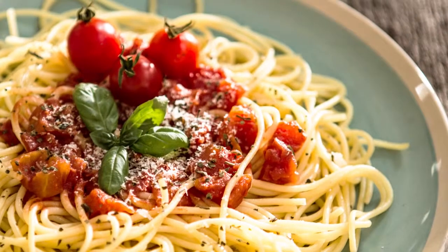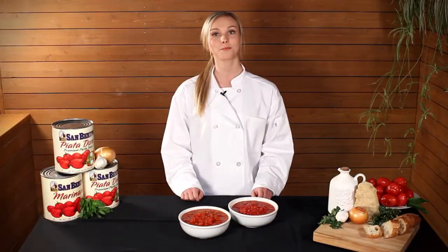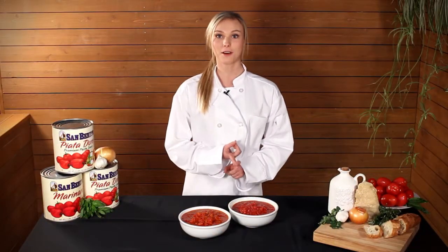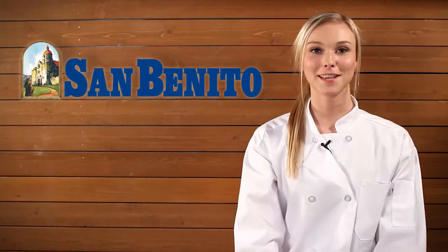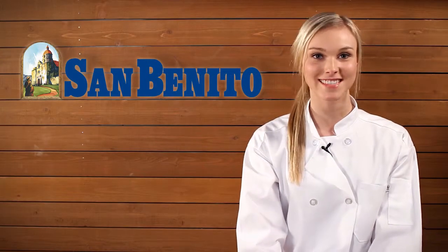If you're looking for a great heat and serve pasta sauce, your search need not extend past these two premium items. Both are kosher, GMO, and allergen free. San Benito, canning the finest California fresh packed products since 1915.